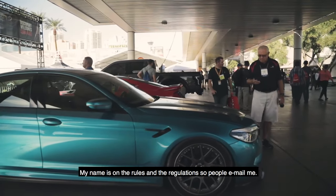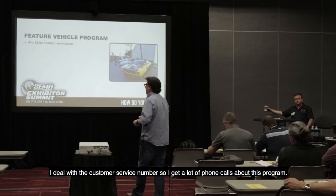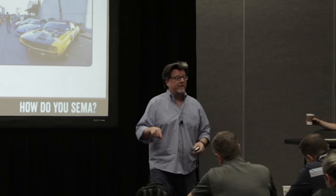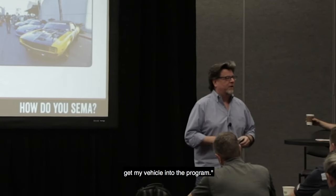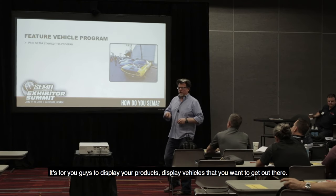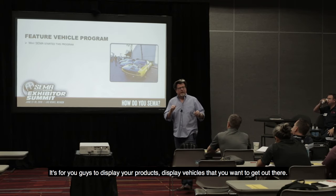My name is on the rules and regulations, so people email me. I deal with the customer service number, so I get a lot of phone calls about this program. A lot of times it's people who are just calling up going, 'How do I get my vehicle in?' And I say, 'Well, do you have a connection to an exhibitor?' No. This program is for you guys — it's for you guys to display your products, display vehicles that you want to get out there.